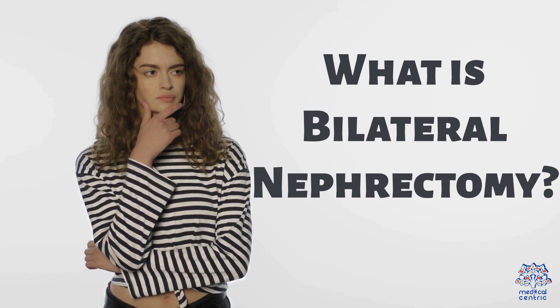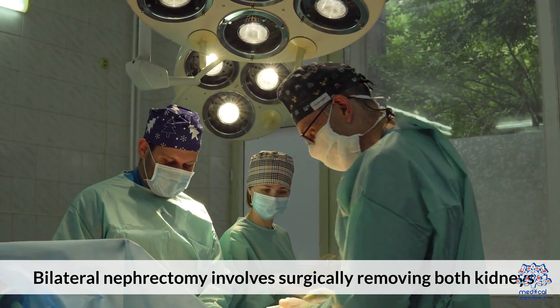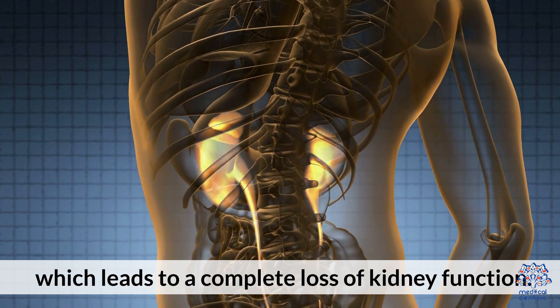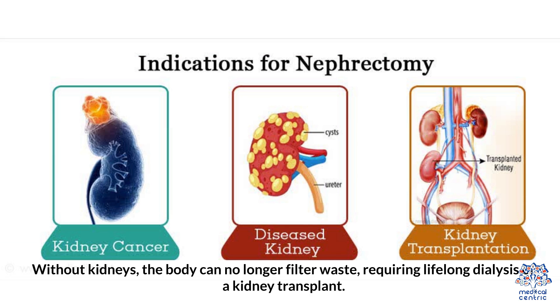What is Bilateral Nephrectomy? Bilateral Nephrectomy involves surgically removing both kidneys, which leads to a complete loss of kidney function. Without kidneys, the body can no longer filter waste, requiring lifelong dialysis or a kidney transplant.